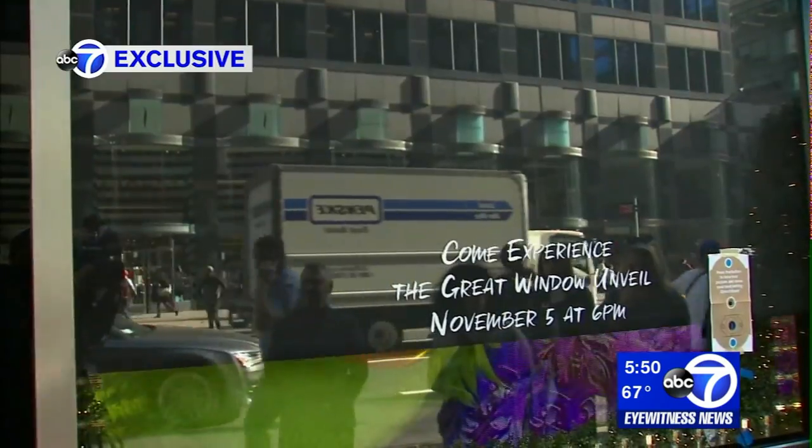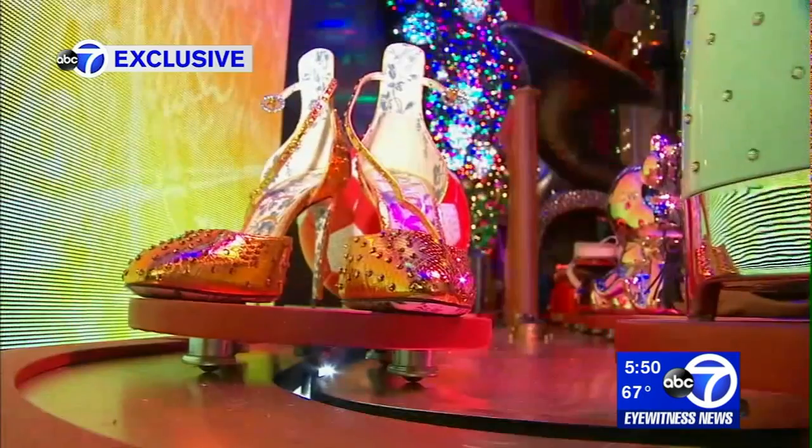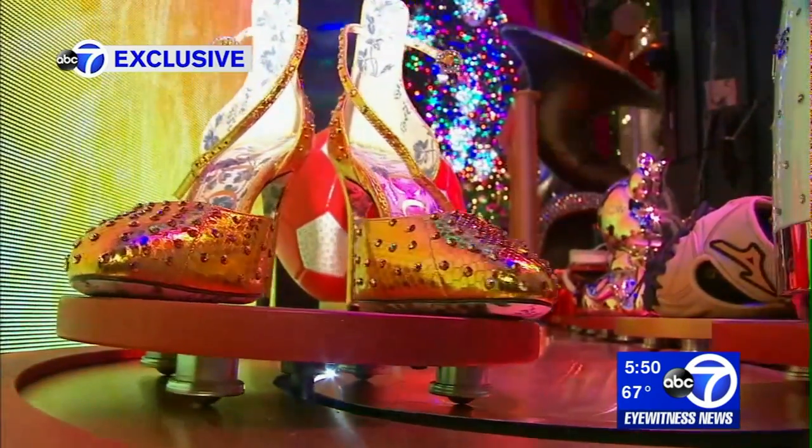Speaking of the Grinch — hold on, not yet. In true Bloomingdale's style, expect lots of sequins, crystals, and fabric. We have costumers in their studios in Brooklyn sewing the costumes, and production companies and artists in their studios building some of the props.